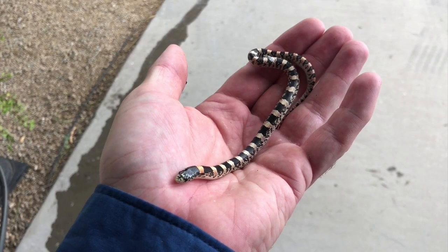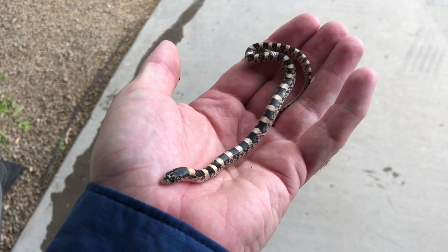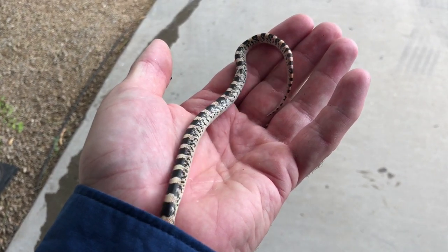I went out last night in the middle of the night to pick up two long-nosed snakes at two houses — one was in a kitchen and the other one was in a basement. So I thought it'd be a good time to talk about long-nosed snakes.